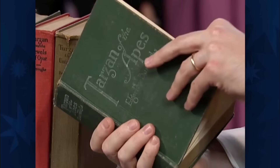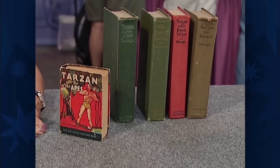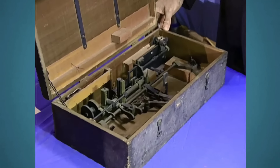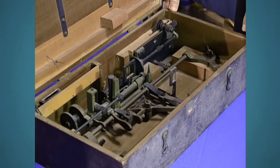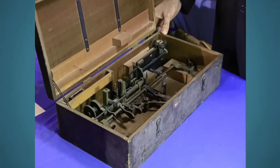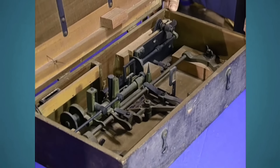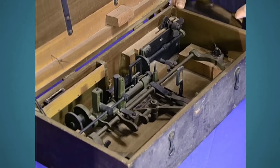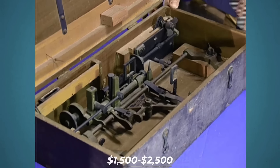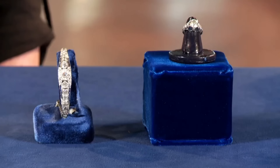The appraiser explains that the first Tarzan book was published in Chicago in 1914 by McClurg. The ownership of the publishers who handled Tarzan changed frequently over the years. The estimated auction value for the whole Tarzan book collection is between $1,000 to $1,500. The appraiser also identifies a World War I bomb site manufactured by the Edison Company. Before such devices were available, pilots had to estimate their targets, making bombing accuracy difficult. The bomb site was used to compensate for wind speed. The estimated auction value for the WWI bomb site is between $1,500 and $2,500.